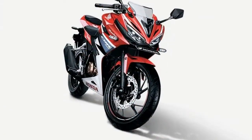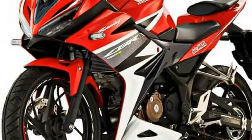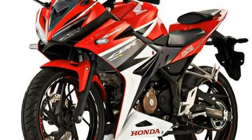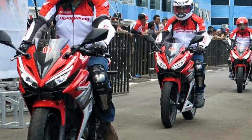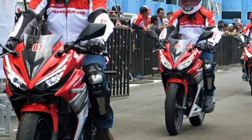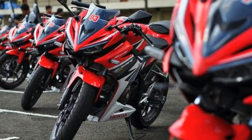Honda has its share of performance bikes and the CBR150R adds to that portfolio. This one is the younger and more docile sibling of the popular CBR250R. A host of design cues have been picked up from the elder one, but it differentiates itself with the two-tone paint scheme Honda uses.